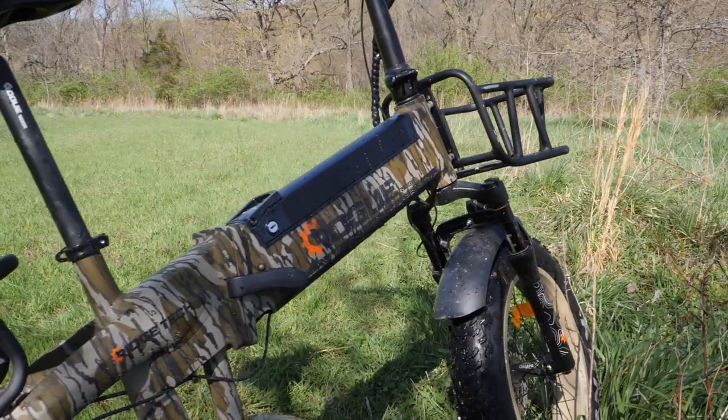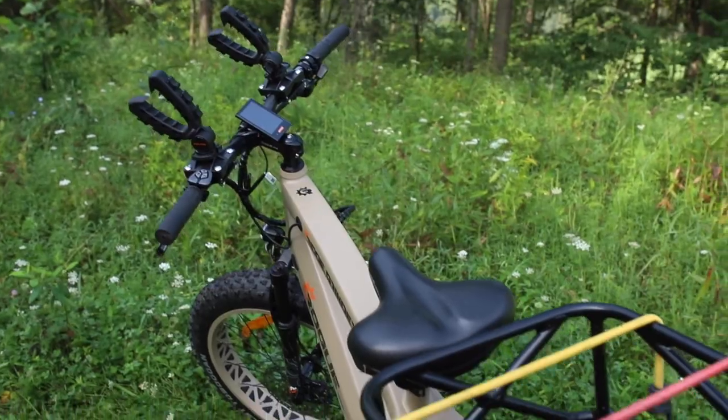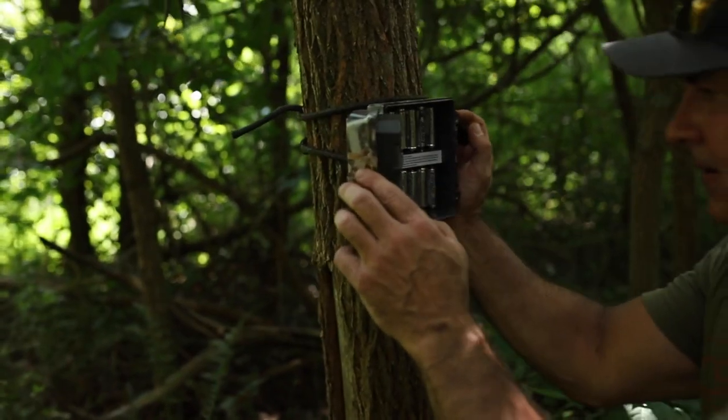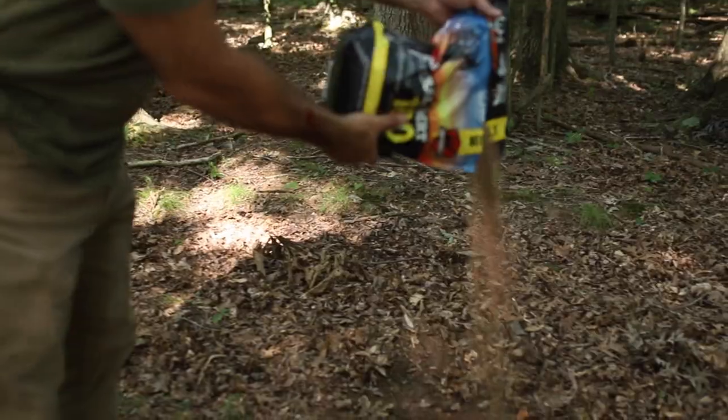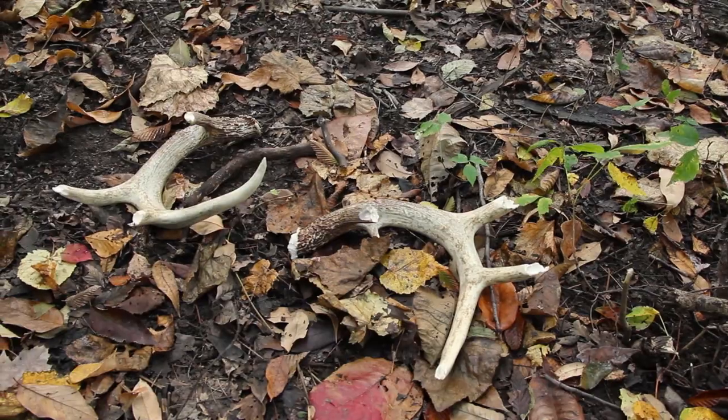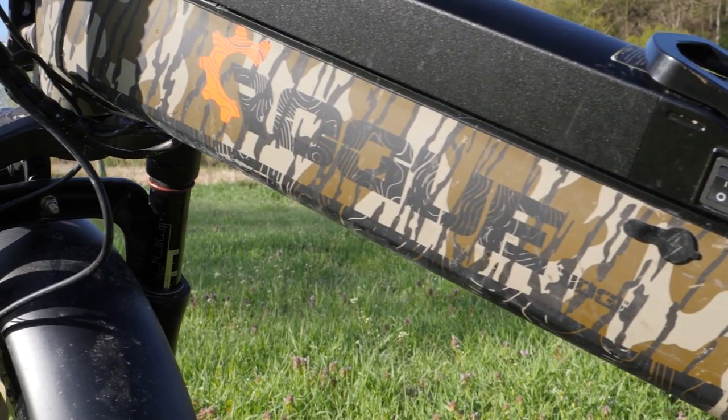These Rogue Ridge bikes are a game changer. Not only is this bike an indispensable tool during the season — getting to stands and out of stands very quietly, scent free, checking cameras — but pre-season, getting minerals out, getting those cameras out, checking new spots, as well as post-season scouting and shed hunting. It's just been an indispensable tool.